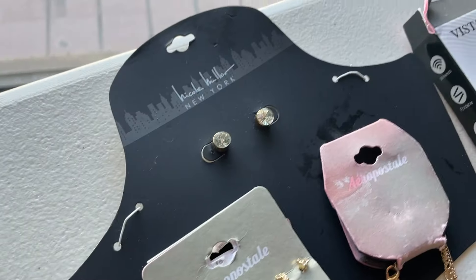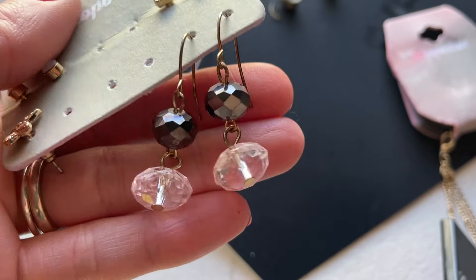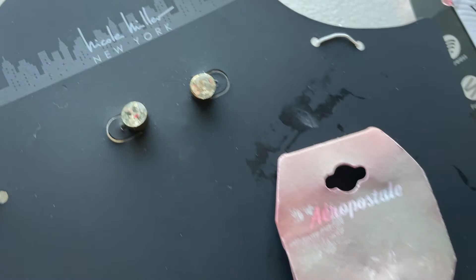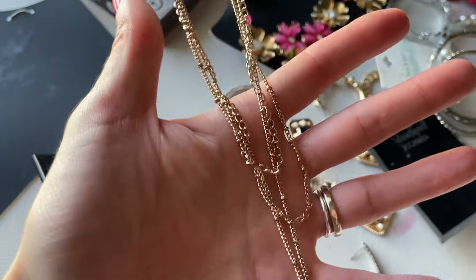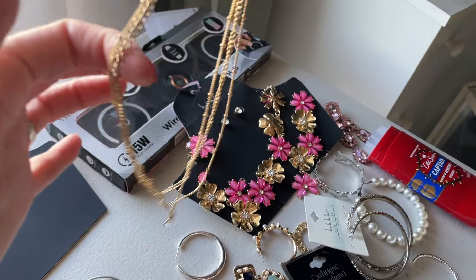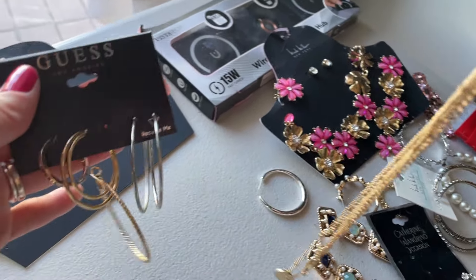Here we have some earrings. These don't belong to this set — the set is just little earrings. This one I guess came with a necklace. And this one is so pretty — look how dainty! Different lengths and I think you can engrave it. So pretty!